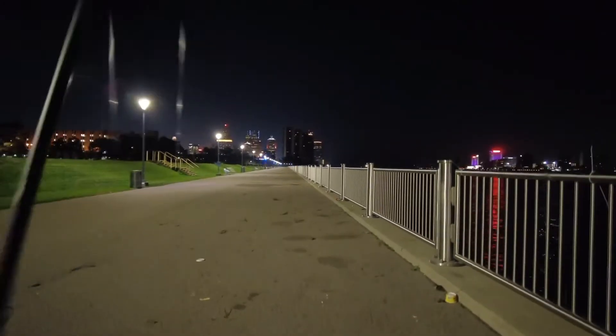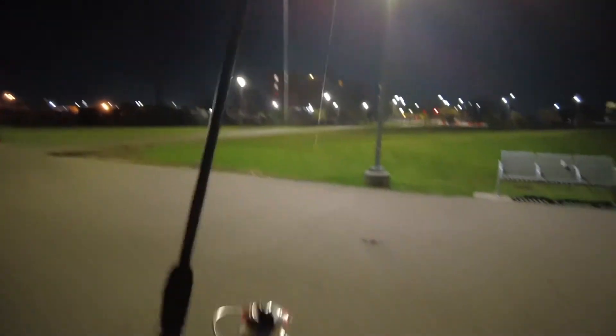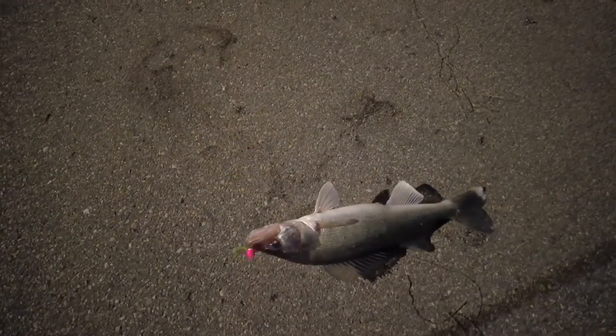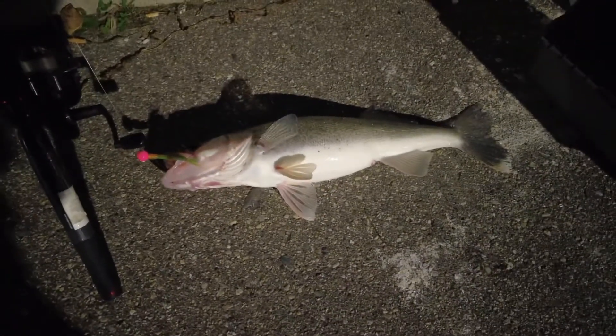I got a walleye — a nice one! Hopefully it doesn't break the line pulling it in. Here we go guys, look at that walleye — can you guys see him? There we go, look at this guy! We're going to put him in the icebox. Oh, look at this guy — heck of a fight, love it. He's a keeper!